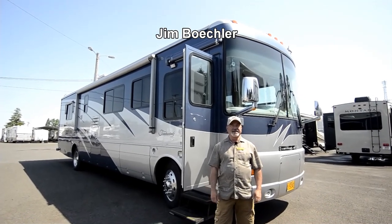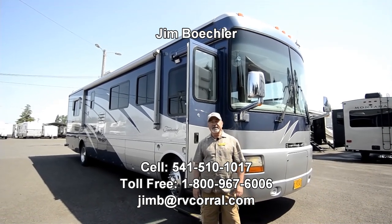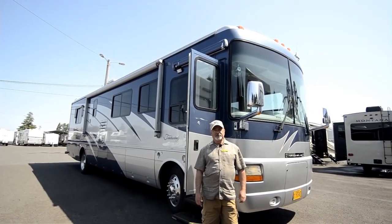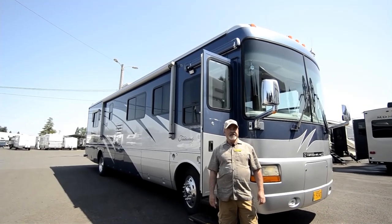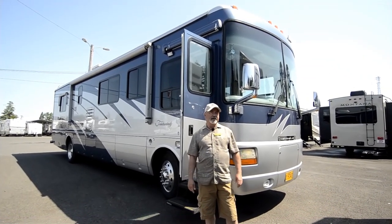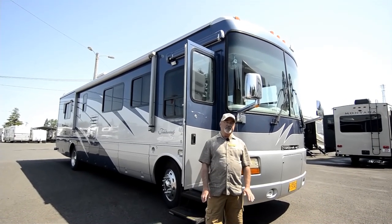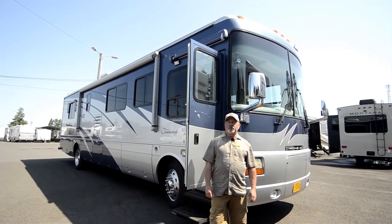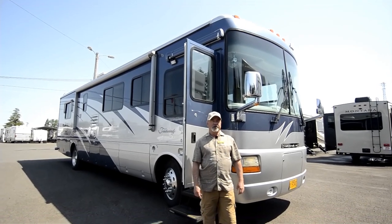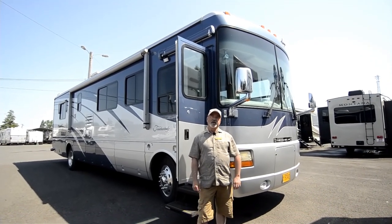Hi, welcome to the RV Corral website. My name is Jim Beckler. We just took in a really nice motorhome I'd like to take a few minutes to show you. It's a 2003 Tradewinds by National RV, a 7391 model. This is a double slide, nice roomy floor plan. We'll take a look inside in just a minute after we go through the outside. If you have questions during the video, feel free to give me a call at 541-510-1017.